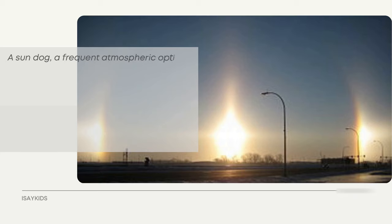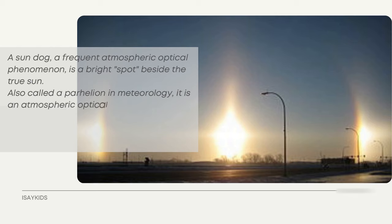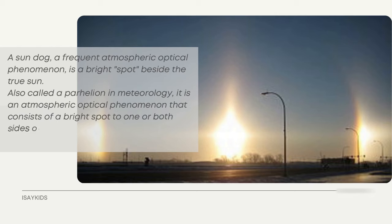A sundog is a frequent atmospheric optical phenomenon — a bright spot beside the true Sun, also called a parhelion in meteorology. It consists of a bright spot to one or both sides of the Sun, and two sundogs often flank the Sun within a 22-degree halo.